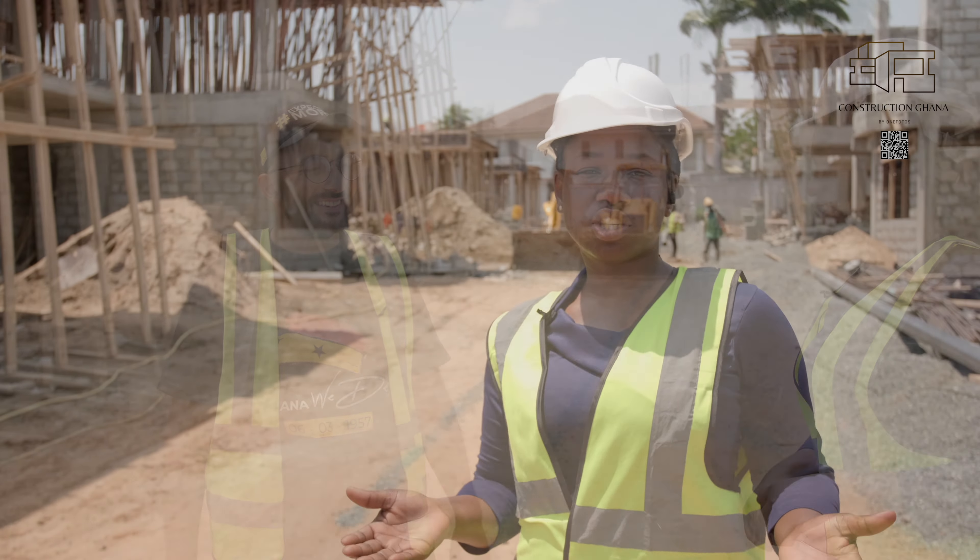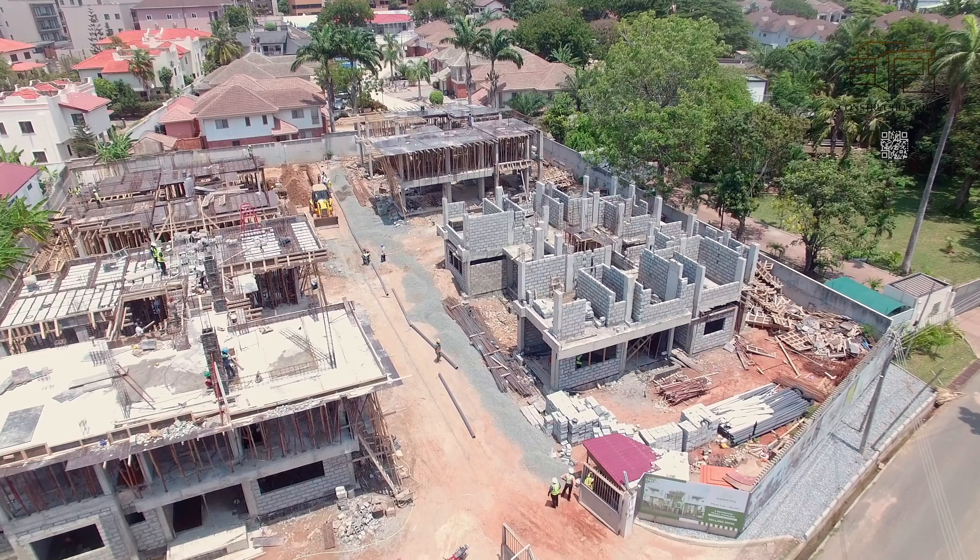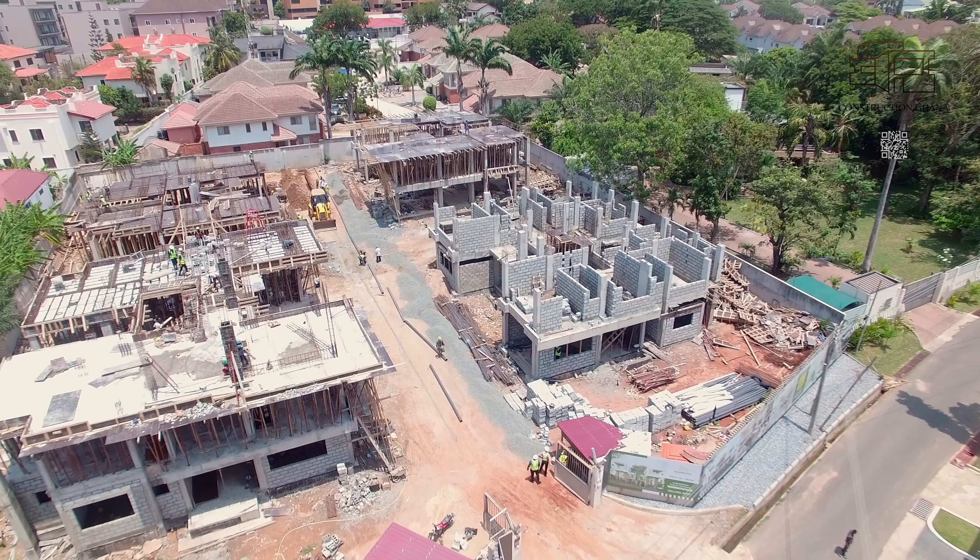See you in the next update. Thank you so much for spending time with us here on site. See you in another episode.